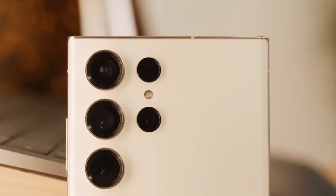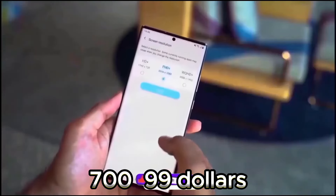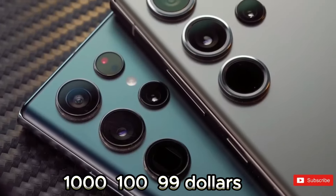Surprisingly, the prices haven't gone up. The S24 is $799, the S24 Plus is $999, and the S24 Ultra is $1199.